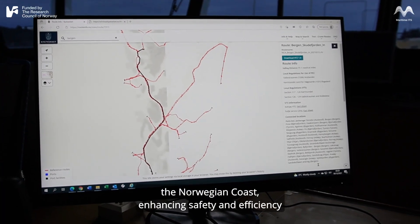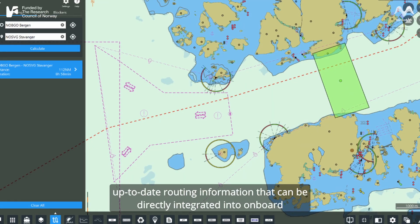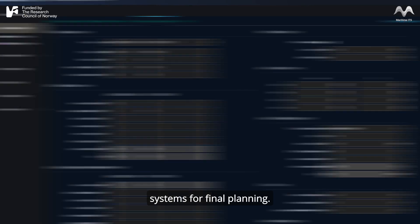This enhances safety and efficiency by ensuring that ships have access to accurate, up-to-date routing information that can be directly integrated into onboard systems for final planning.